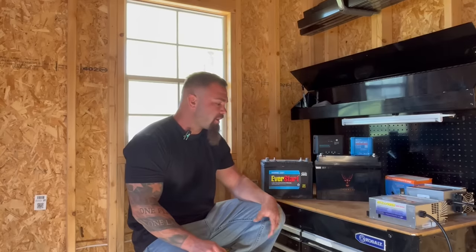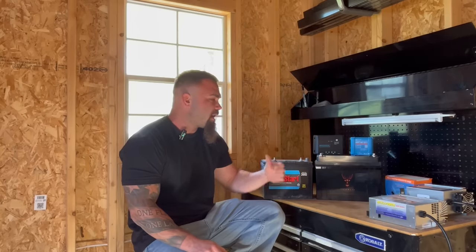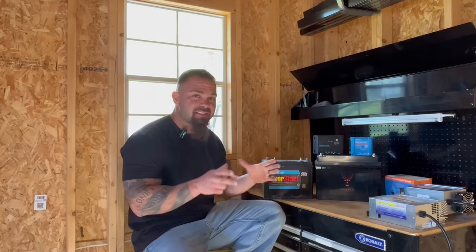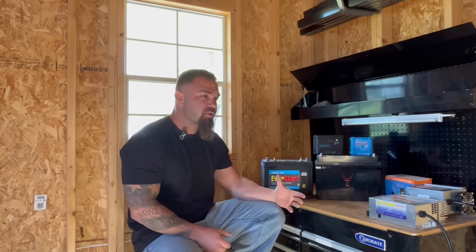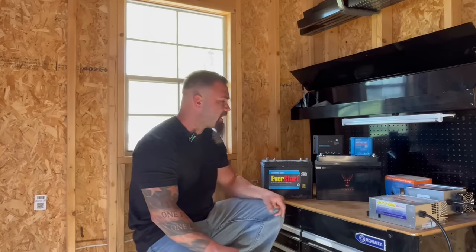Lithium is definitely the way to go these days in terms of storage for the amount of weight and size in that same footprint. The amount of storage you get is almost double, and in some cases more than double, depending on what kind of battery you're starting out with.